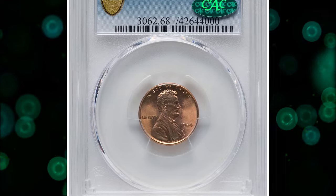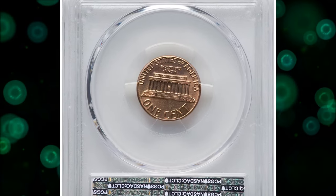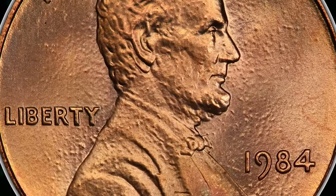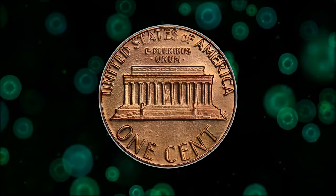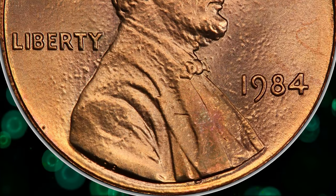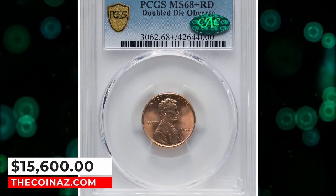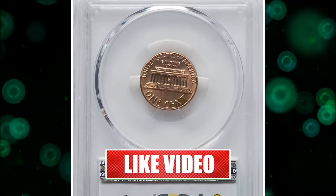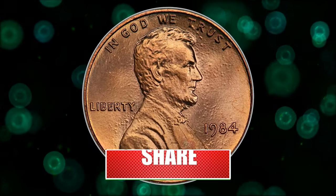Number 1: 1984 Lincoln cent with double die obverse, graded mint state 68 plus red by PCGS. The Cherry Picker's Guide credits Richard Allen as discoverer of the 1984 double die cent variety. Lincoln's beard and bow tie also show prominent doubling. The variety is readily available in most mint state grades, but MS68 plus red coins are undeniably rare. The present coin appears as-made aside from a solitary pinpoint tan fleck inside the obverse rim at 7:30. It fetched $15,600. For more captivating numismatic content, have a good one.